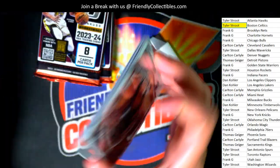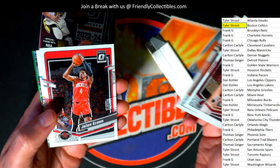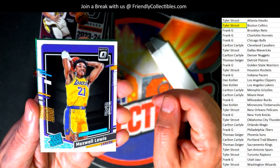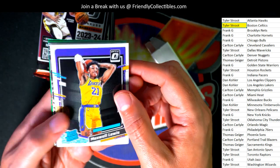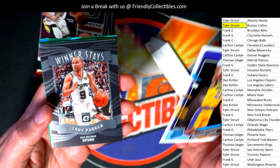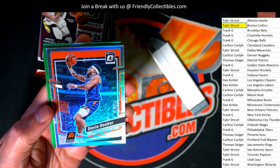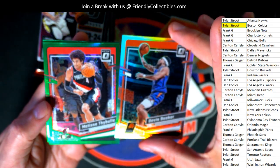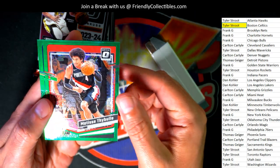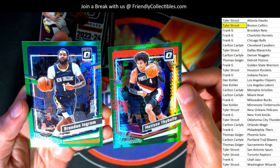Happy birthday again to Frank G around here. It's Frank G's birthday! Oh yeah, there's a Lakers rated rookie. Winner winner winner stays on — Tony Parker. Devin Booker. Prism Devin Booker. And here are a couple of these — nice green hypers.